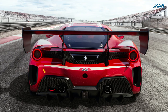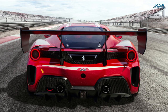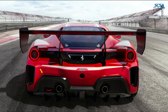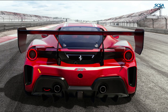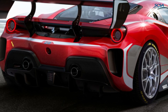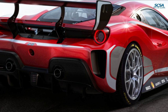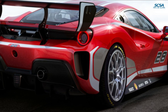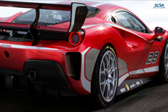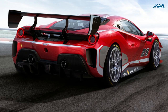A new rear camera, derived from the 488 GTE, has been introduced in response to feedback from participants in the championship's various series: Europe, North America, Asia Pacific, along with last year's new UK National Series. This considerably improves rear visibility. The new components and improvements introduced with the 488 Challenge Evo are also available as upgrade kits for existing cars.